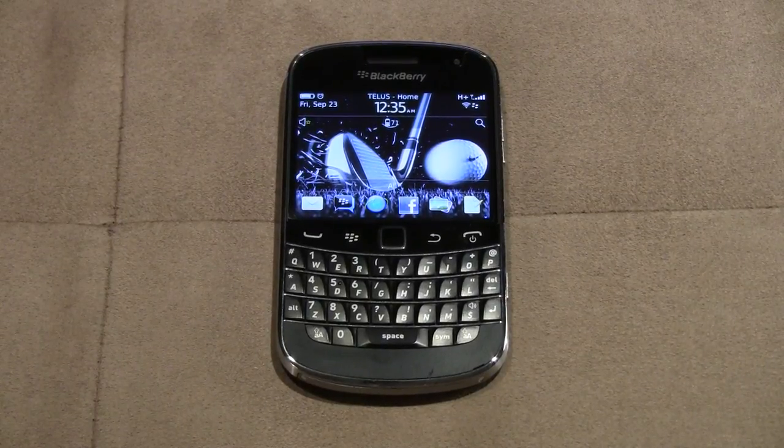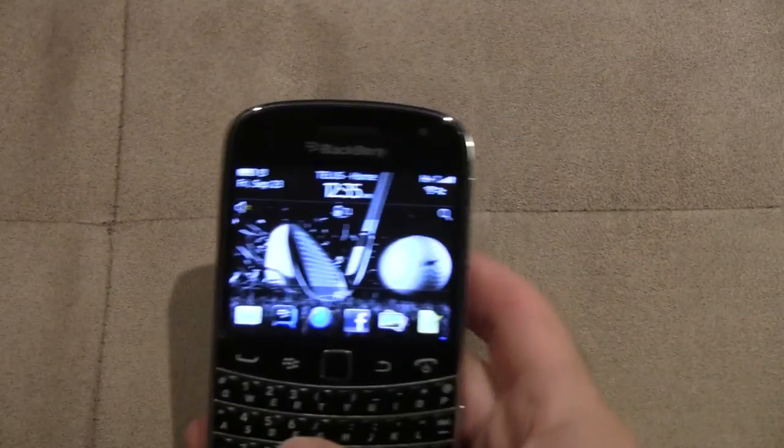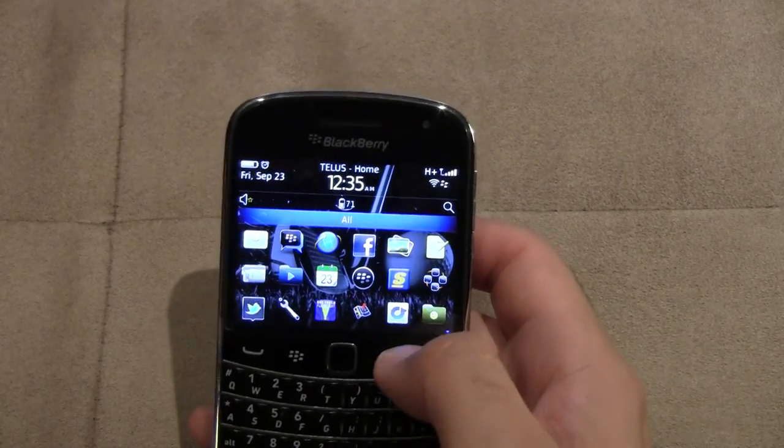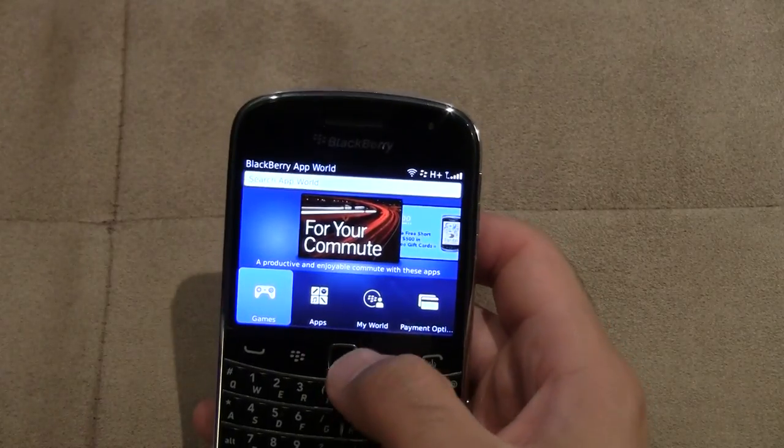Hey everyone, Fierce Technology here. I've got the BlackBerry Bold 9900 here, and I'm going to be showing you what the new BlackBerry App World looks like. BlackBerry has completely revamped their App World, so we're going to go into it right now and see.